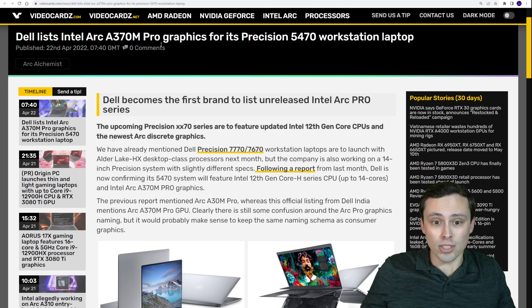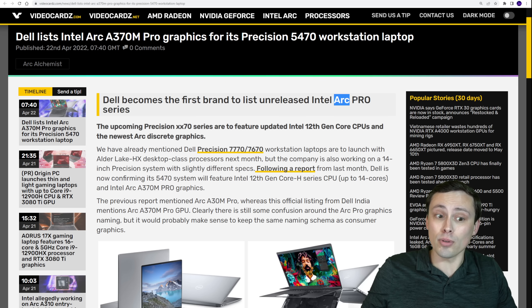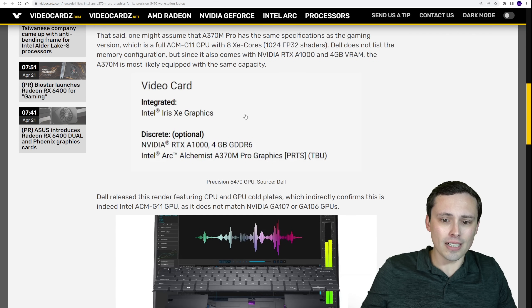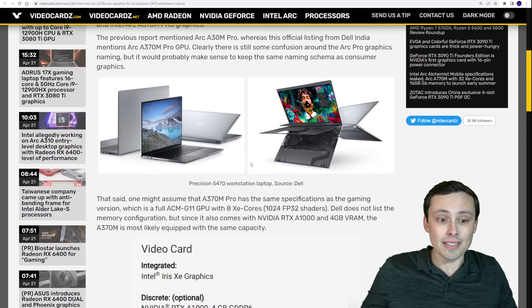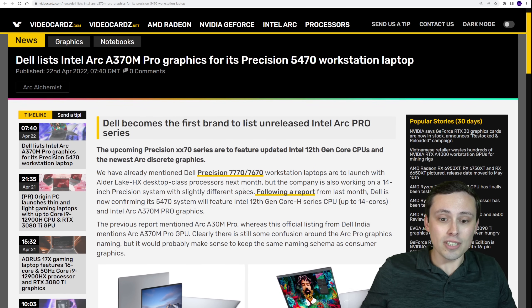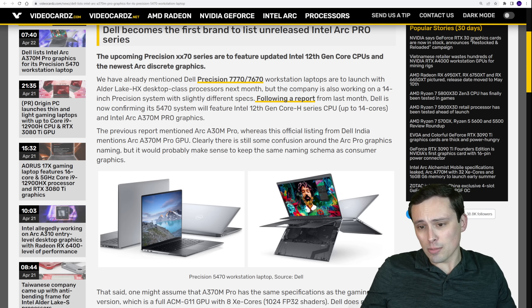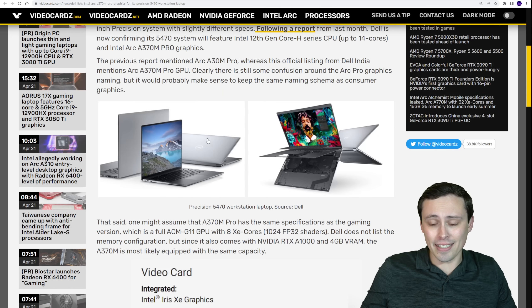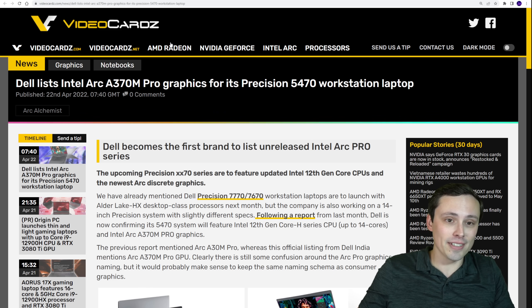In other GPU news: where are the Intel GPUs? We're at least seeing a listing for an Arc Pro version. The Pro version would be more designed for workstations. In this release from Dell, it appears they're going to use the same naming system — like A370M — but just put 'Pro' at the end. This is now being listed on Precision 7770 and 7670 workstation laptops. When can you actually buy a laptop outside of South Korea? Intel, get these GPUs out there — are you just delaying for drivers?